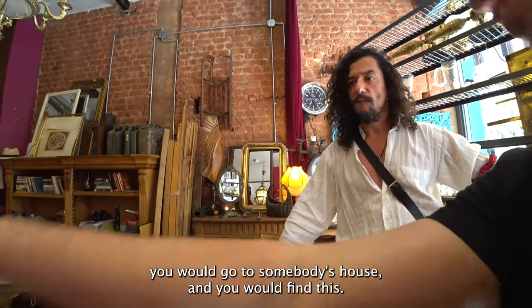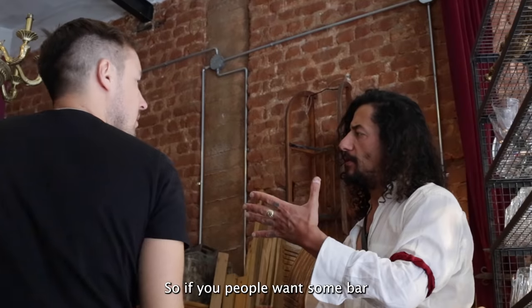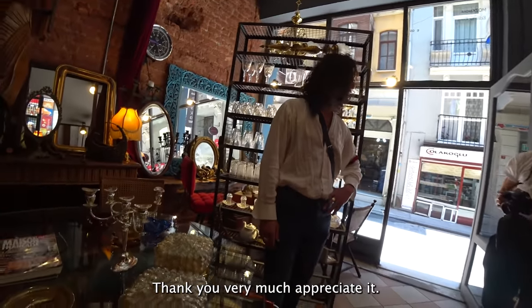He would go to somebody's house and find items like this. If people want a bar or dining table, he can fix it up. We're going to film a little bit of the store. Thank you very much, Shan — appreciate it.